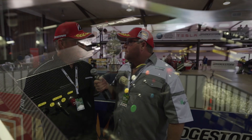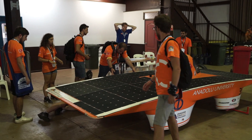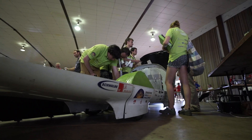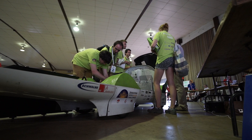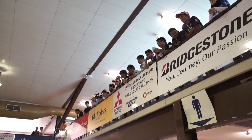Well, Bridgestone has a huge commitment to the environment, Shane, and this is part of an extension of our commitment to the environment. We've done a lot of work with our Ecopia technology, and we developed that technology through events such as the Solar Challenge. And we love to be here, of course.